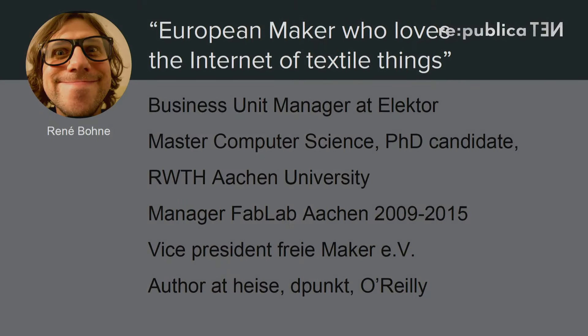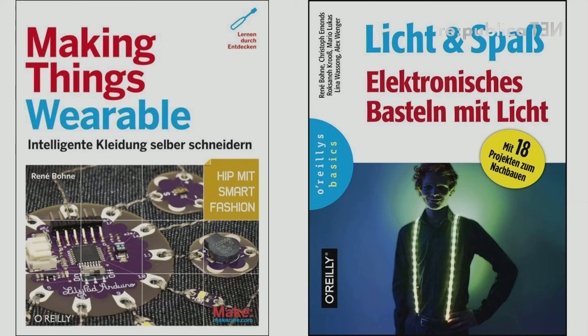I'm the vice president of my maker association — a German association for makers. So if you join the Maker Faire in Berlin or Hannover, or go out to the Geek Maker Space, makers are the future. My mission is to bring and support the maker community in Germany. I'm also an author for Make Magazine, Depunkt, and O'Reilly, and I've written two books.